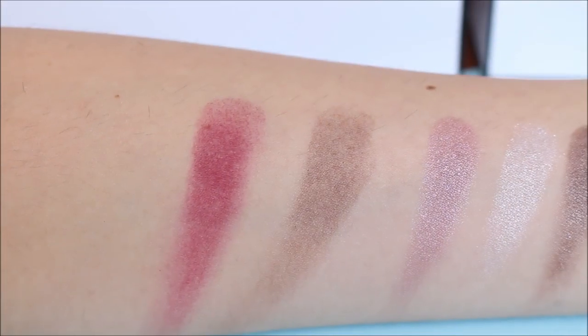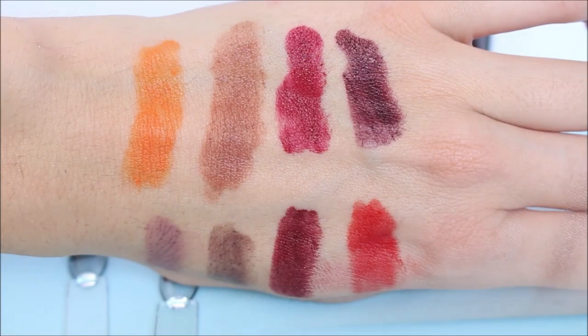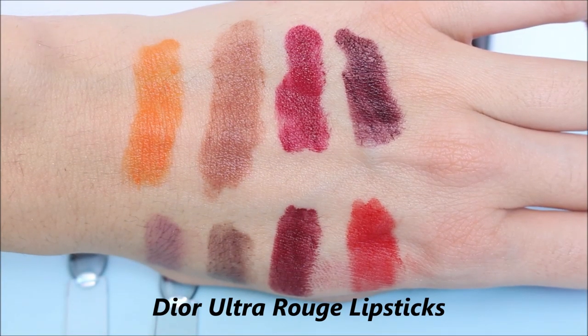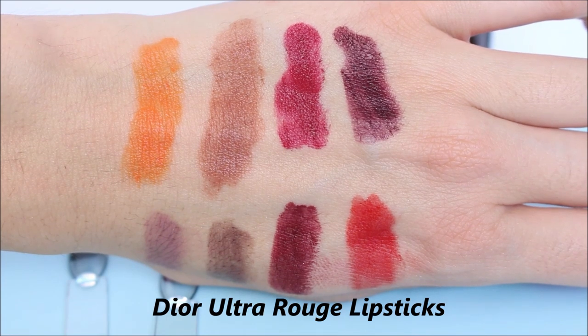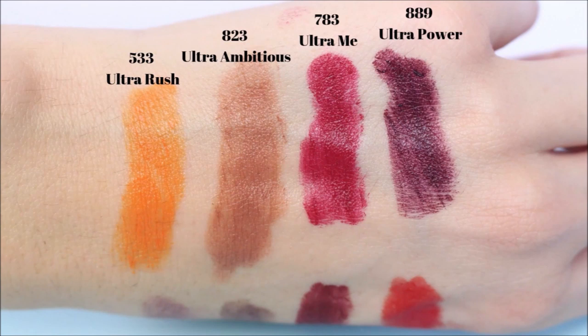Today I'm going to show you mainly my picks from this makeup collection. Of course I'll also show you some swatches from different products, but if you want to see all the swatches I'm going to have a link to that video.